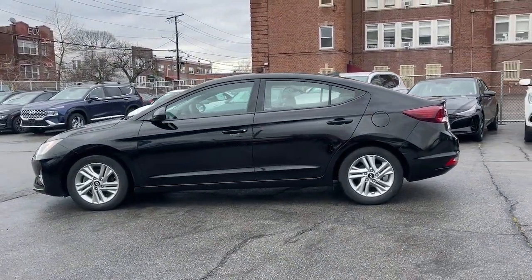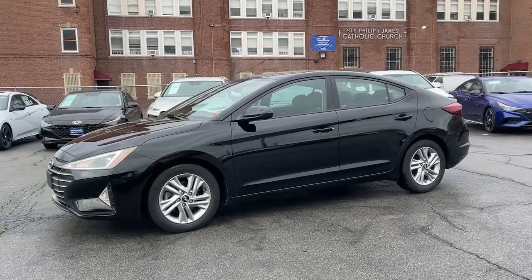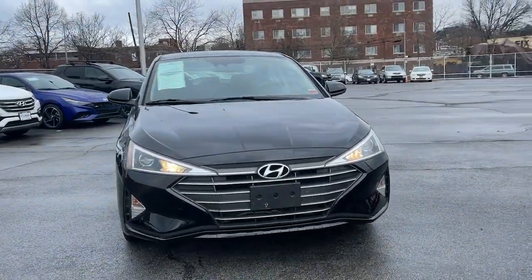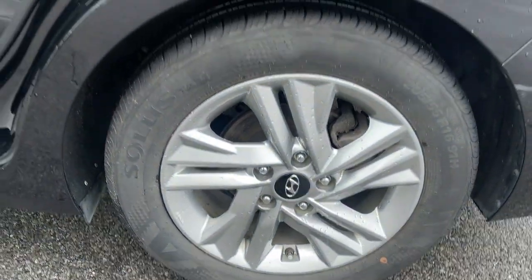These are just some of the great options this vehicle comes with: keyless entry, backup camera, heated mirrors, satellite radio, steering wheel audio controls, electronic stability control, heated front seat, aluminum wheels, alarm, and Bluetooth connection.